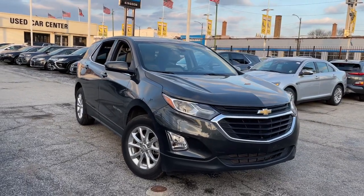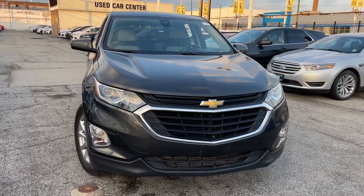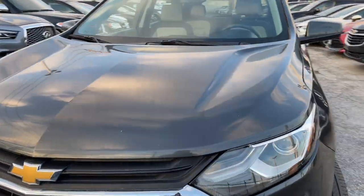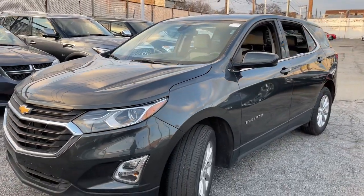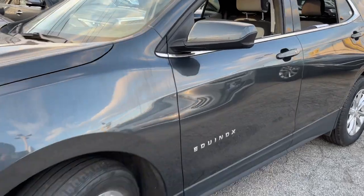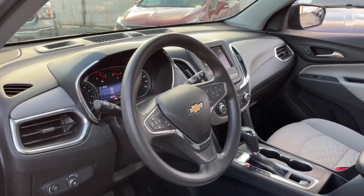Introducing the 2020 Chevrolet Equinox. This vehicle is an outstanding buy with fewer than 60,000 miles on the odometer. The Chevrolet Equinox, the small SUV with a big spirit of adventure. Passenger-friendly, loaded with safety features, and great for hauling cargo, it's an ideal family car.